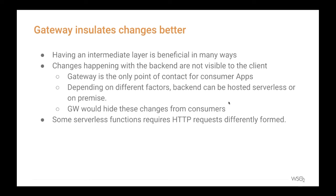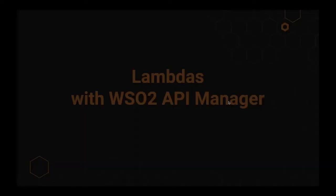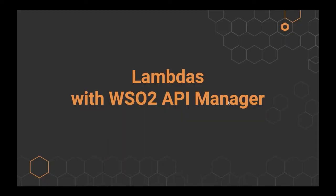Lambdas can be invoked via CLI or SDK, but both require changes to the consumer app because Lambdas aren't accessed the same way as a normal HTTP call. However, if you have a gateway, this translation can be delegated down to the API management layer, making no changes on the consumer side. Now that we have a good understanding of serverless functions and why API management is important for them, Faslan will talk for the rest of the session.